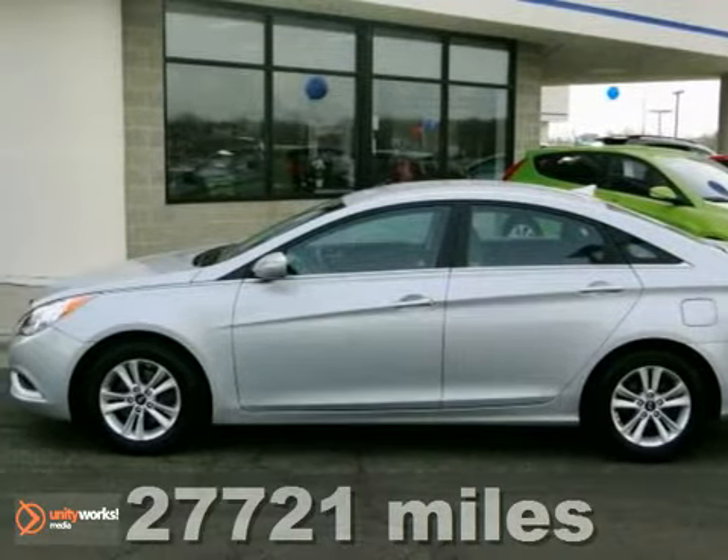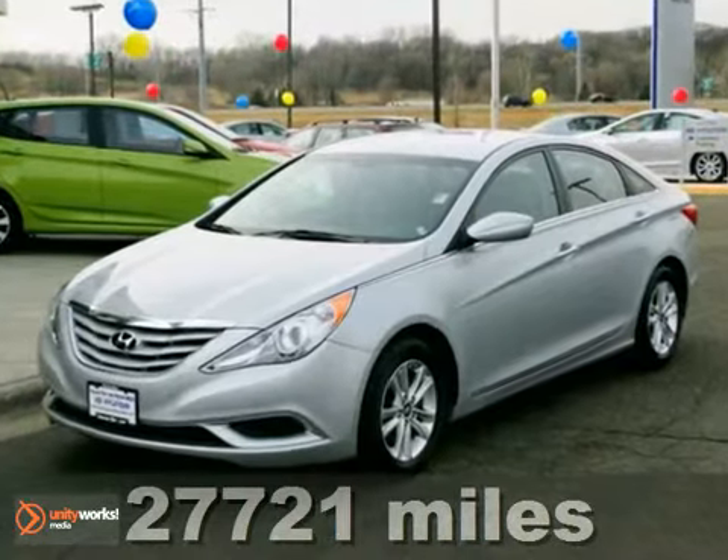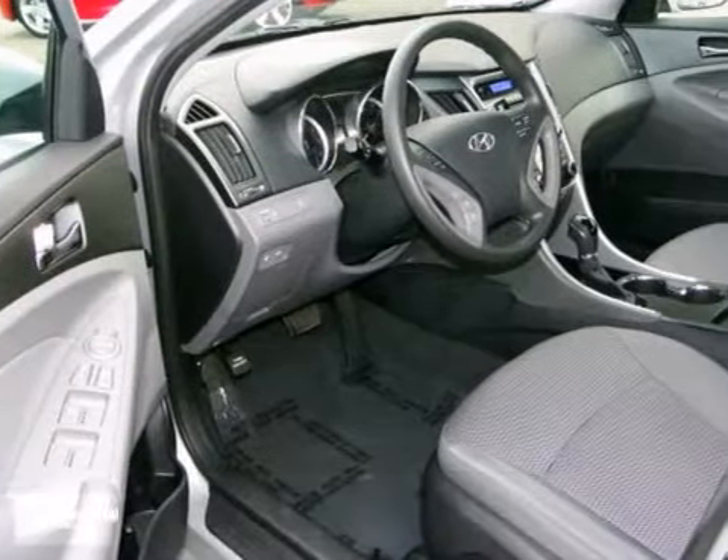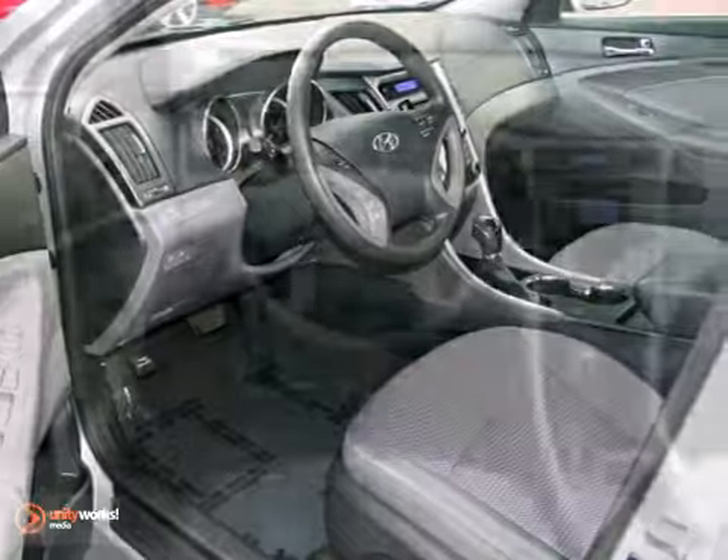If you demand the best, this superb 2011 Hyundai Sonata is the car for you. It's in immaculate condition and it will wow you. Plus, it has comfort and safety to spare.